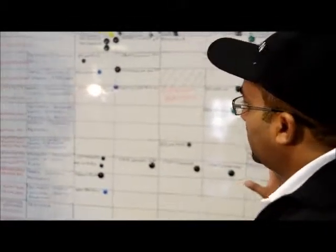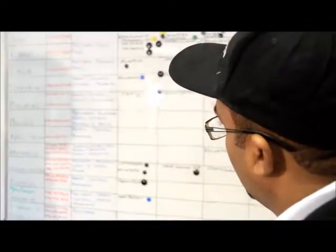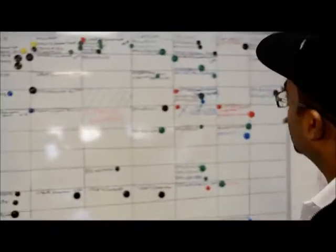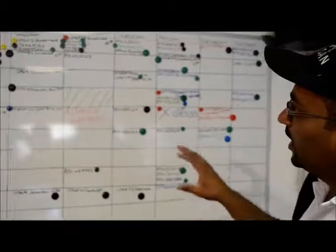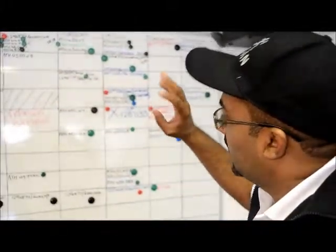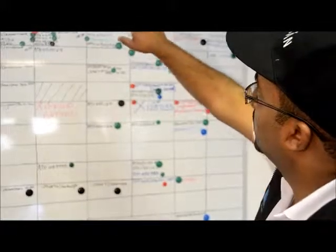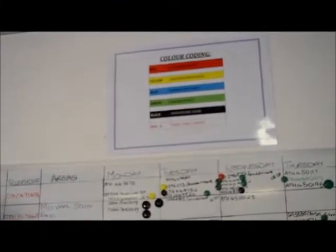This is the heart of the SED operations. We've got whiteboards where we have all our artisans, their contact details, and what areas they cover. From Monday to Sunday we've got a color scheme system where we allocate job numbers to them. The color code is: red for case receipt, yellow for artisan dispatch, blue for artisan at client, green for job complete.